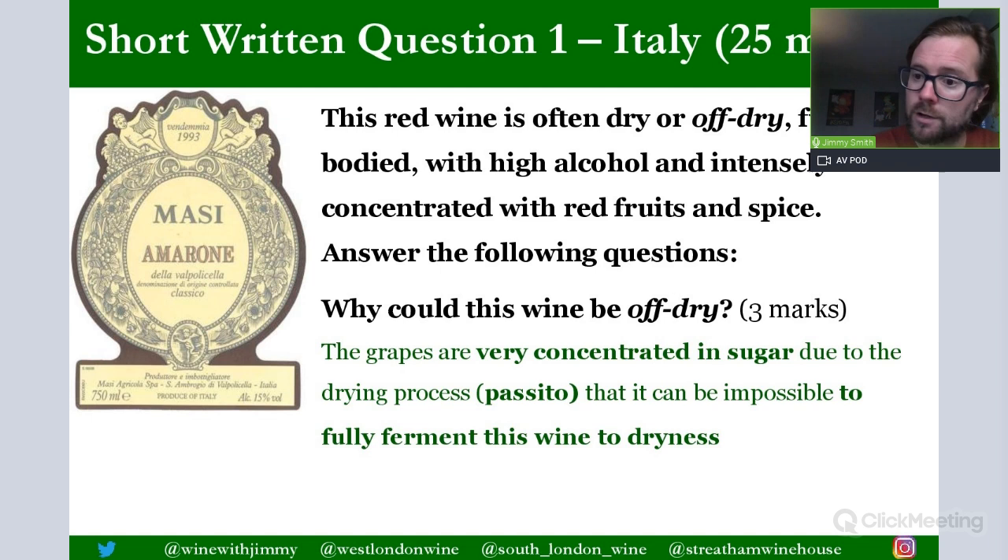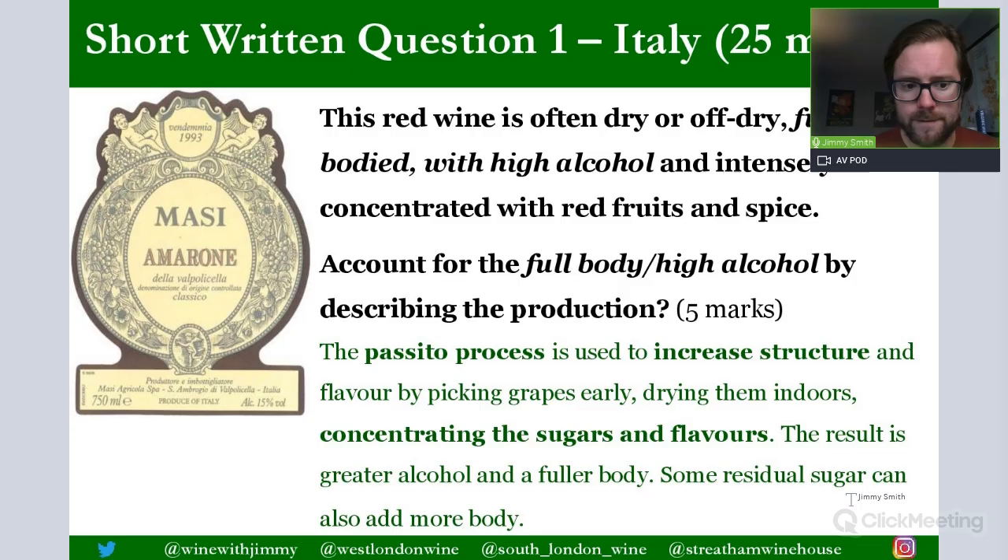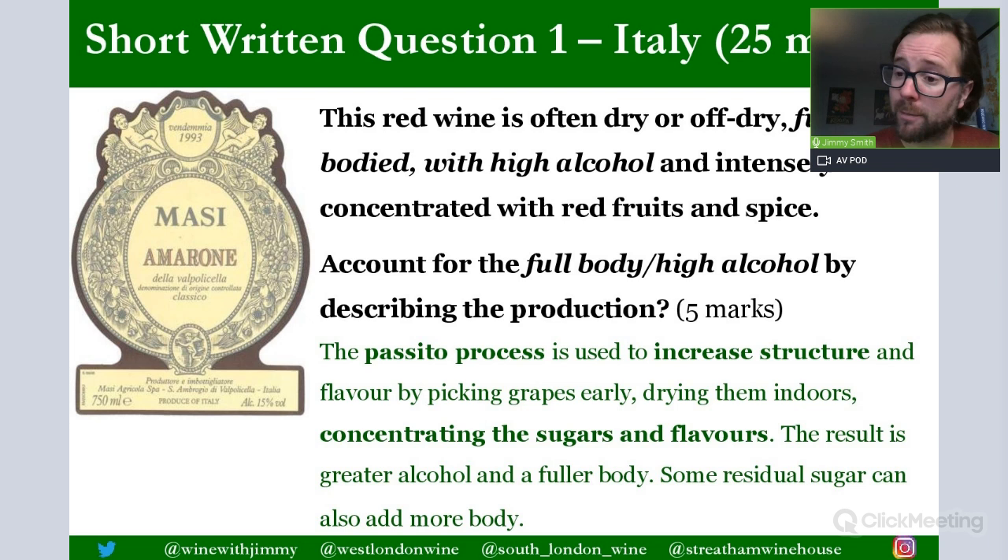The grapes are very concentrated in sugar due to the passito drying process, and it can be impossible for a winemaker to fully ferment the wine to dryness because of the exceptionally high sugar levels. The wine may reach 15% alcohol but still have residual sugar remaining. For the full body and high alcohol: the passito process involves picking grapes early and drying them indoors, concentrating sugars and flavors; the result is greater alcohol, fuller body, and residual sugar can add additional body.